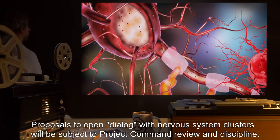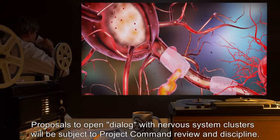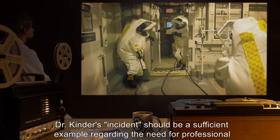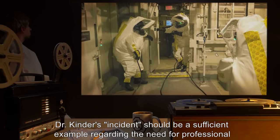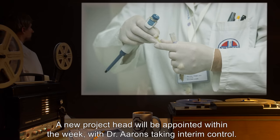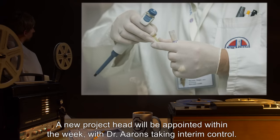Proposals to open dialogue with nervous system clusters will be subject to project command review and discipline. Dr. Kinder's incident should be a sufficient example regarding the need for professional detachment, management, and logical thinking. A new project head will be appointed within the week, with Dr. Ahrens taking interim control.